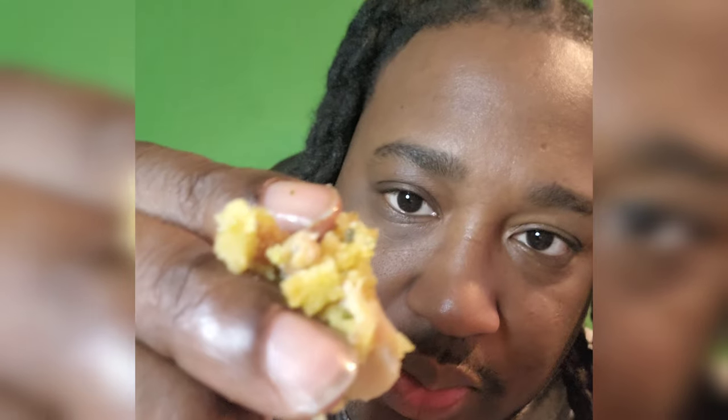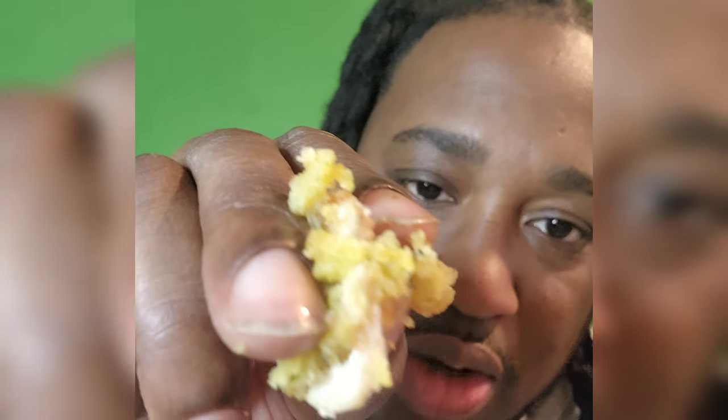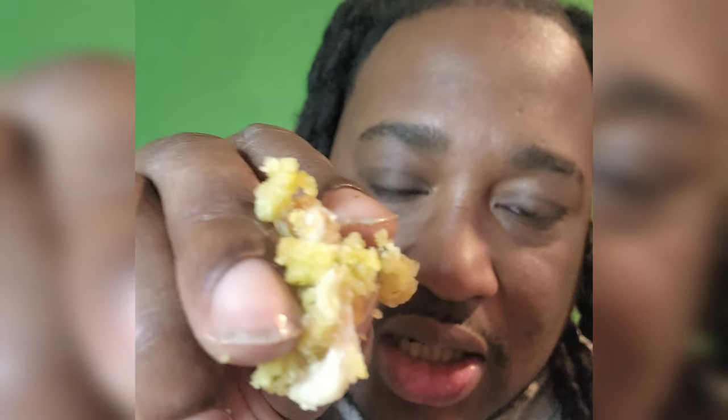Look, let's get a close-up of that stuffing — buttery, you know what I'm saying, probably got a little hint of celery up in there, just the way you want it.